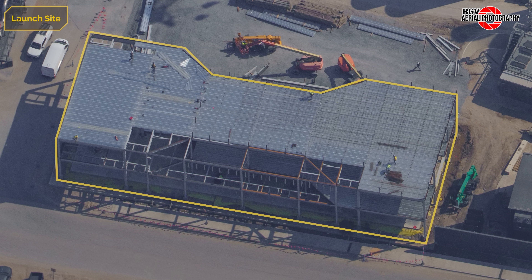The mega bunker frame is largely assembled, with the remaining floor and roof decking being installed. The roof also has rebar being laid in preparation of a poured concrete roof.